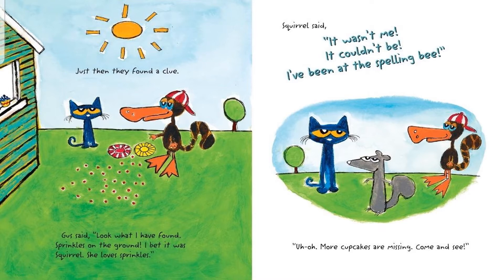Just then they found a clue. Gus said, look what I have found. Sprinkles on the ground. I bet it was Squirrel — she loves sprinkles. Squirrel said, it wasn't me. It couldn't be. I've been at the spelling bee. Uh oh. More cupcakes are missing. Come and see.